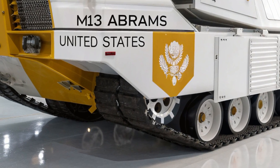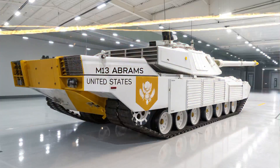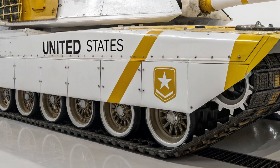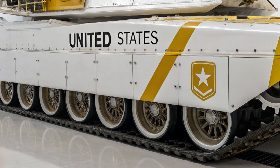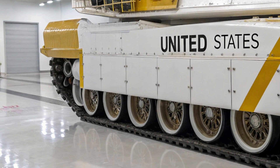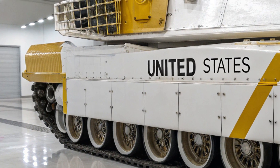With nations investing heavily in drone swarms, AI-targeting systems, and cyber warfare, the US Army needed a vehicle that could keep pace with these rapidly changing dynamics. The result is the M13 — faster, lighter, smarter, deadlier.